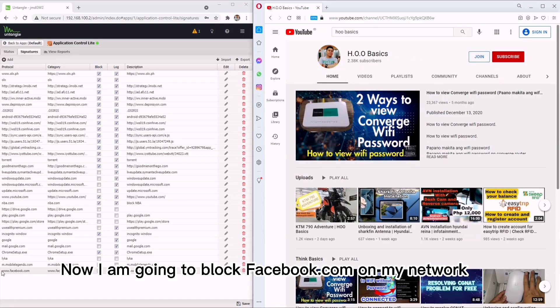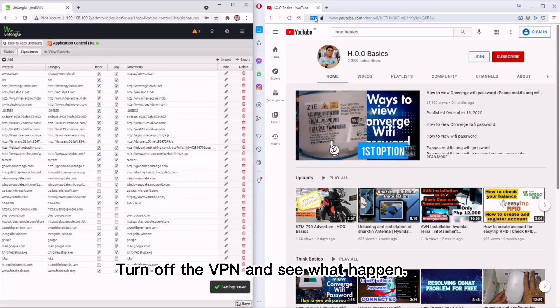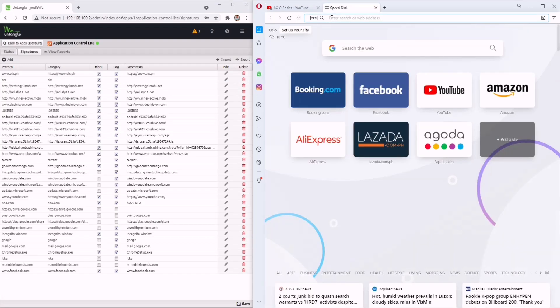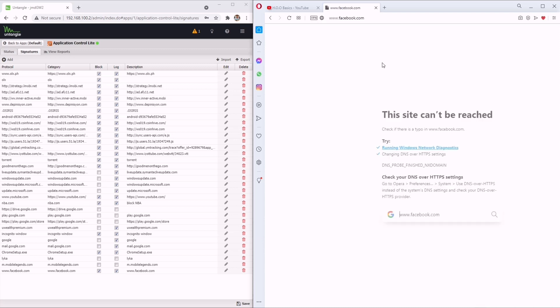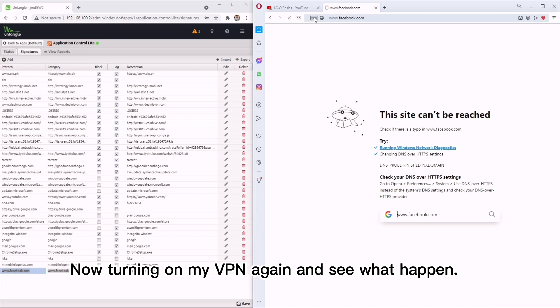Now I'm going to block facebook.com on my network. I'll turn off the VPN and see what happens. Now turning on my VPN again and see what happens.